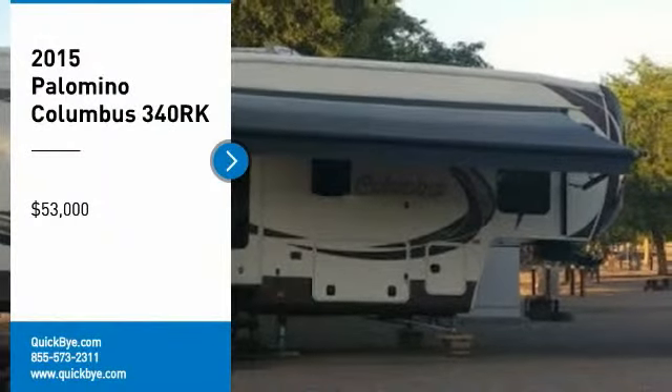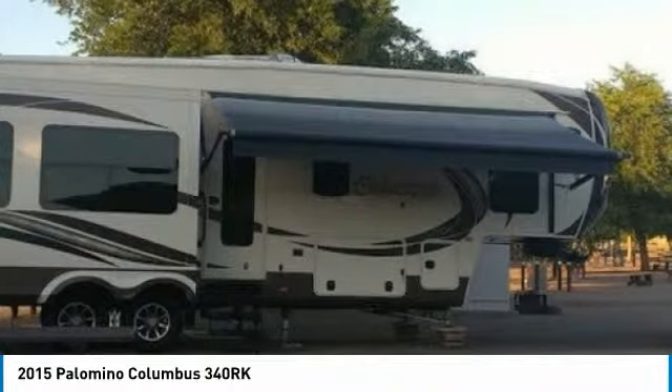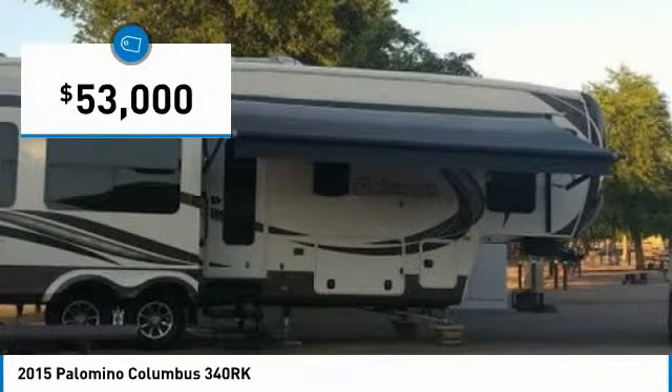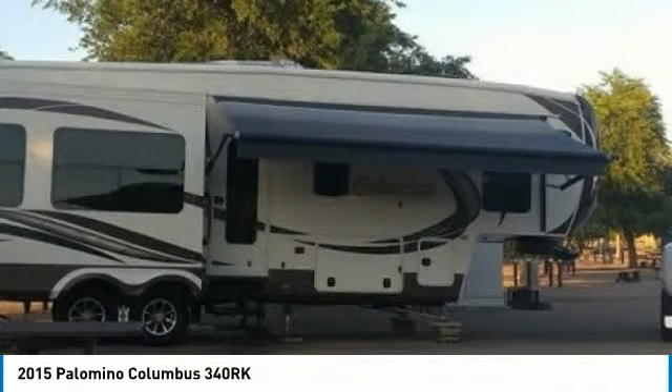2015 Palomino Columbus 340RK for sale in Calgary, Alberta, Canada T1X 1L4. Get ready for your next adventure with this 2015 Palomino Columbus 340RK. This luxury fifth wheel is 37 feet in length and features a charming floor plan that can comfortably accommodate up to 4 guests.